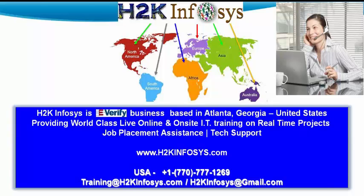H2K Infosys is an e-verified business based in Atlanta, Georgia in the United States. It provides world-class live online and on-site IT training on real-time projects. It also provides job placement assistance and tech support. Our website is www.h2kinfosys.com.